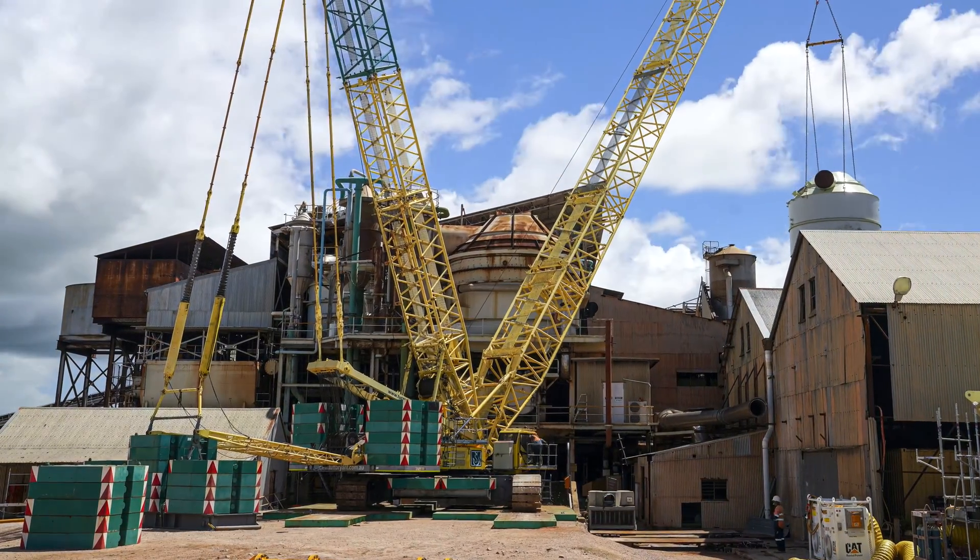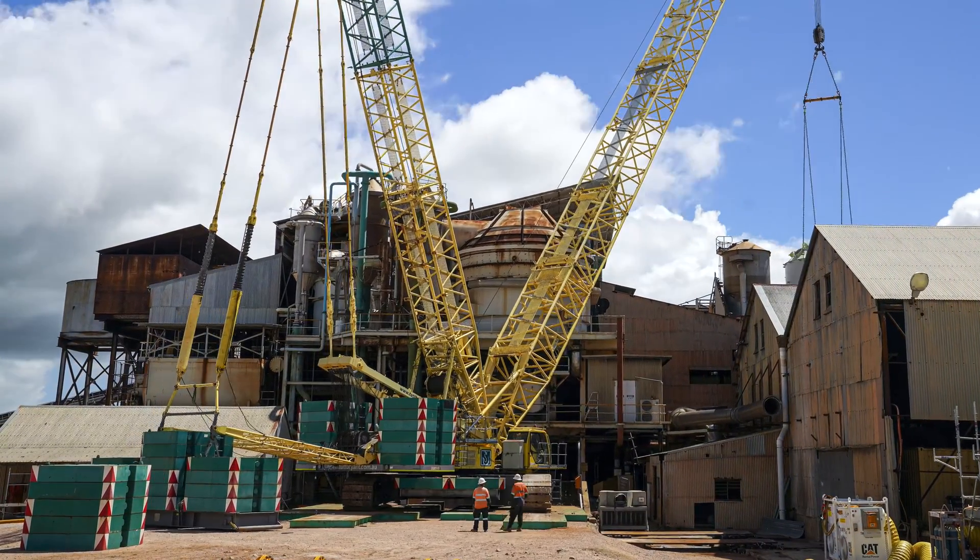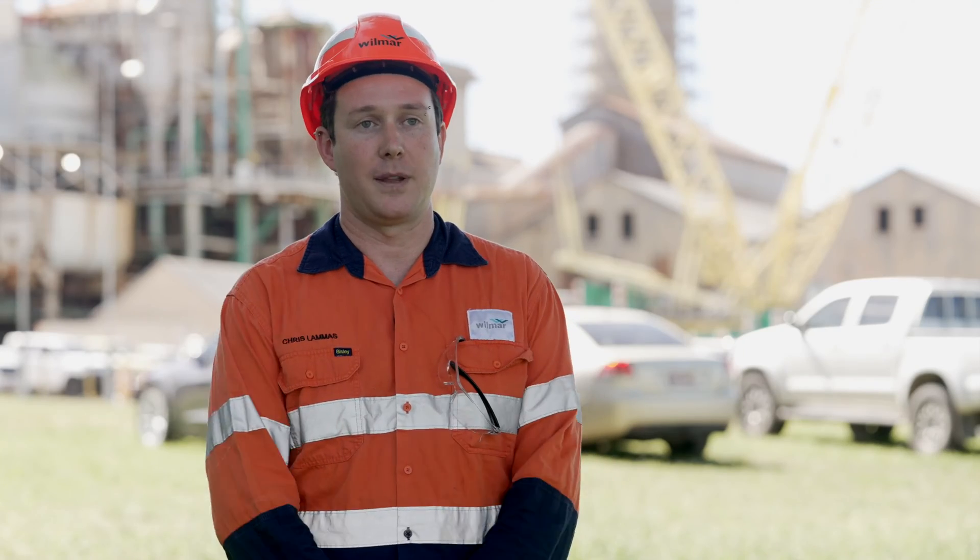Across the whole program we're spending about $25 million. Individual vessels, by the time they've been fabricated and installed, are about $6 million each.